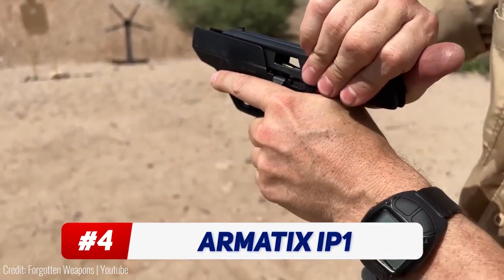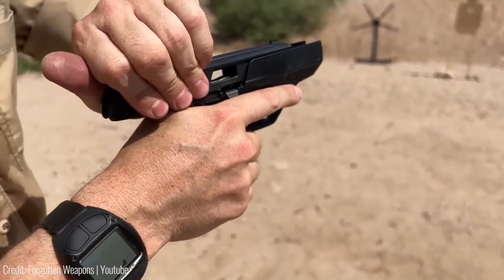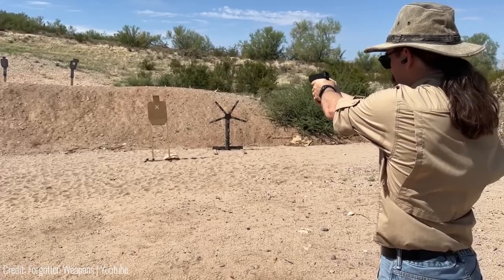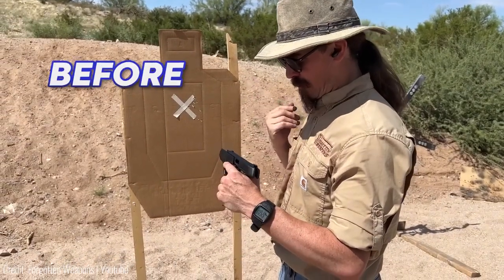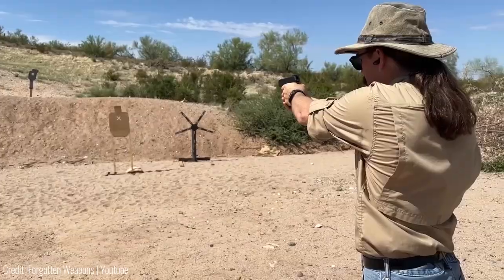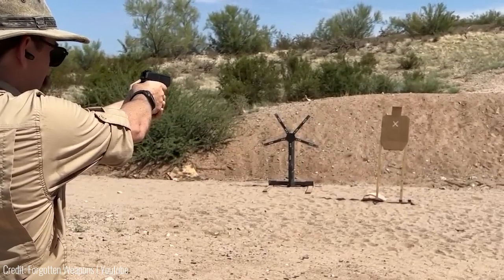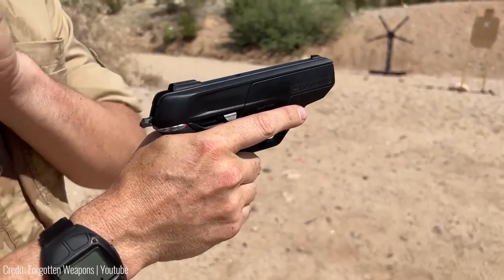Ever wanted one of those cool James Bond guns in real life? Dubbed the smart gun, the Armatix IP-1 almost looks like a toy at first sight, but it's a real semi-automatic pistol that packs quite the punch. It's got an active radio frequency ID system built into it that requires you to log in before shooting. The authorized user has to wear a watch that unlocks the gun's trigger. The authentication works for targets as well — once you assign a target using its target response system, the smart gun will only shoot towards that person. If you try to fire it while it's aimed away from the designated target, the gun won't shoot at all.